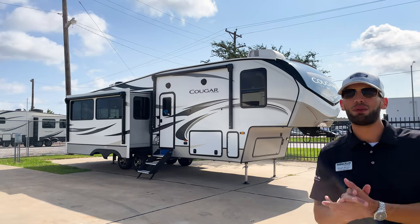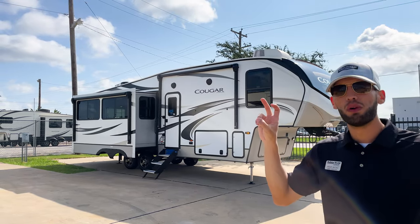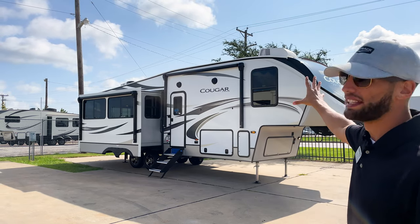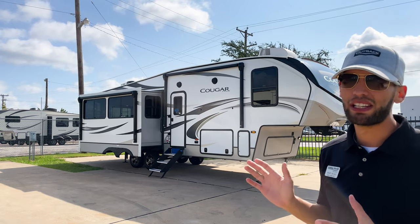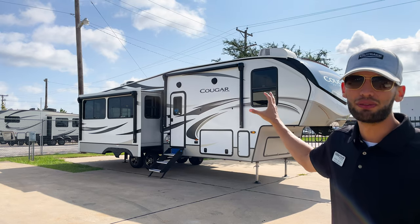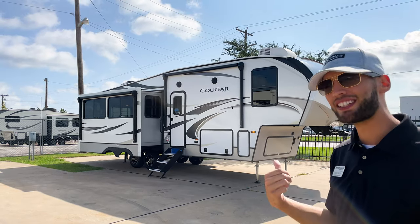My name is Myles and today we're doing another video looking at the Keystone Cougar 30 RLS. This is going to be in their half-ton towable line. Cougar has two different types of fifth wheels: their high-end luxury fifth wheels and their half-ton towable fifth wheels, which is what this one falls under. I've become a bigger fan of Cougar and actually got my own family into a Cougar fifth wheel. It's going to be a great couples option — let's check it out.